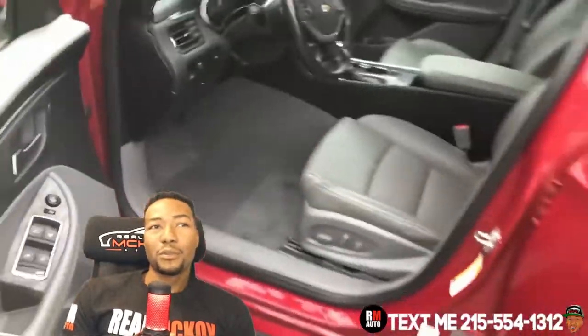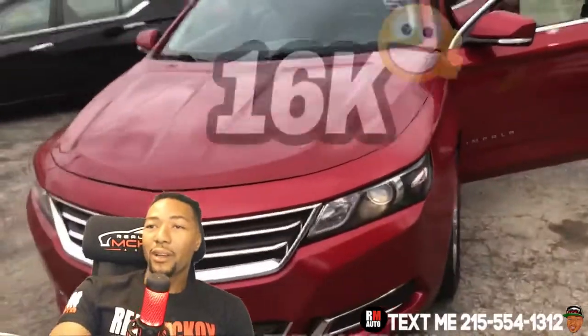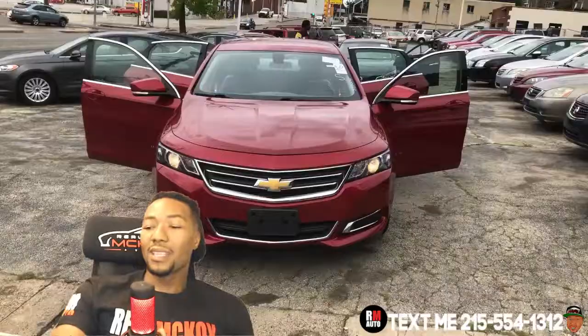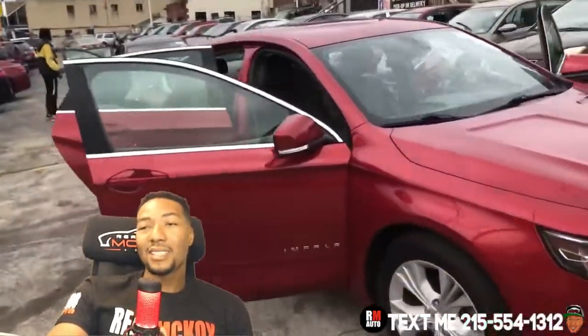3.6 liter engine, flex fuel, four-wheel drive, automatic transmission — amazing car. Let me give you the price straight up: $16,000. That's the cash price — $16,000 cash, or you can swipe your Visa or Mastercard for 16 grand and drive it right home.